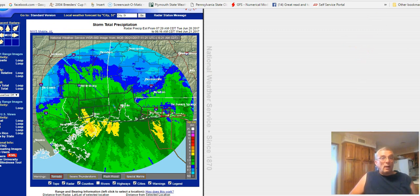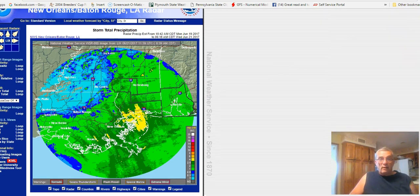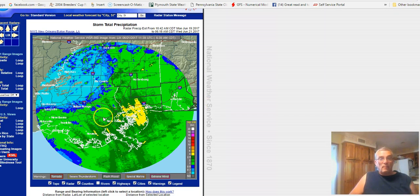I'll switch it over and we can take a look at what fell in southeastern Louisiana, because that area got the most rain so far. You can see this big yellow patch represents three to four inches of rain.